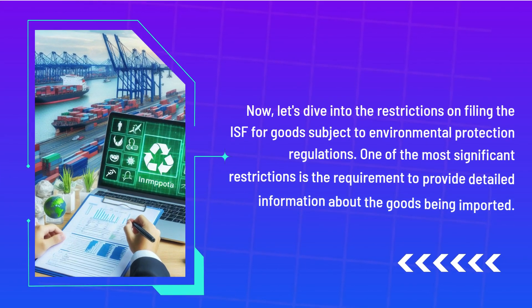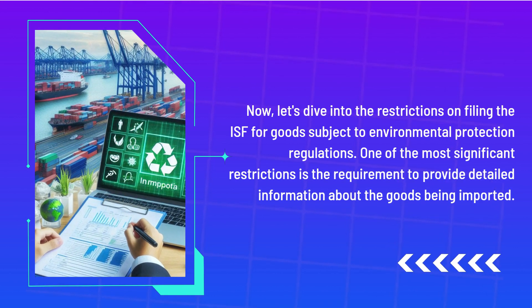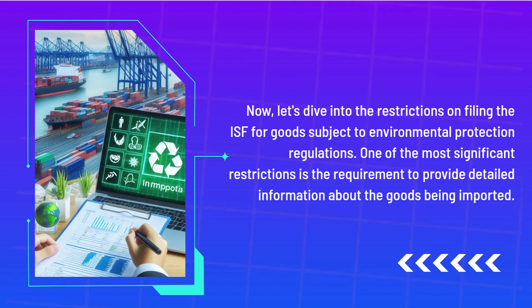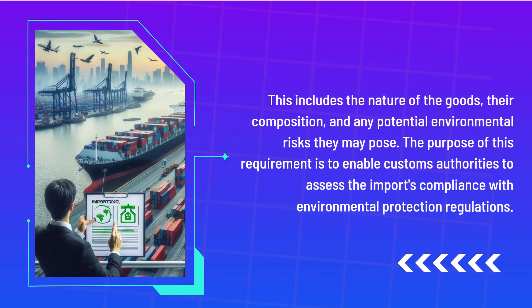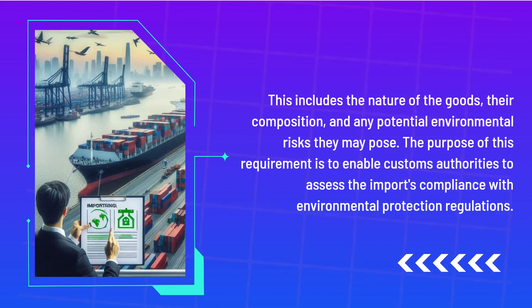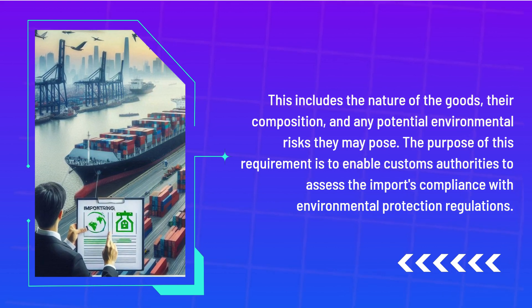Now, let's dive into the restrictions on filing the ISF for goods subject to environmental protection regulations. One of the most significant restrictions is the requirement to provide detailed information about the goods being imported. This includes the nature of the goods, their composition, and any potential environmental risks they may pose. The purpose of this requirement is to enable customs authorities to assess the import's compliance with environmental protection regulations.